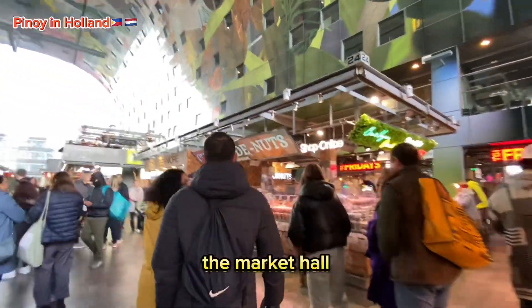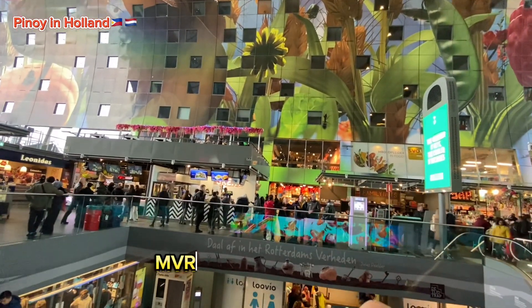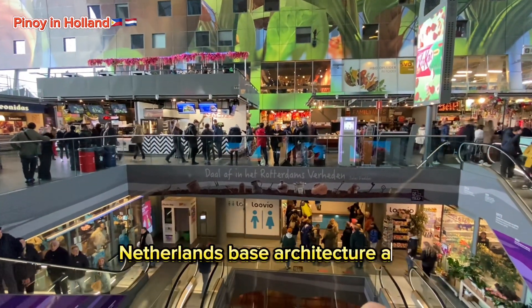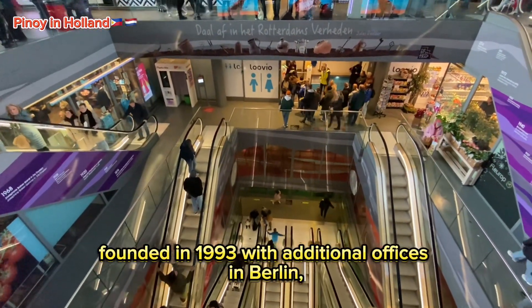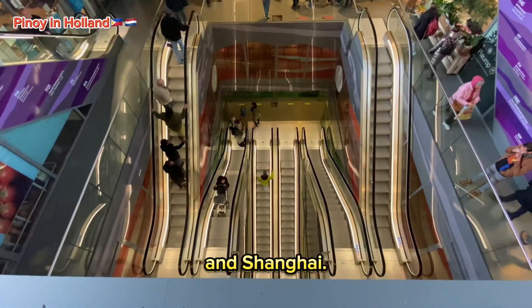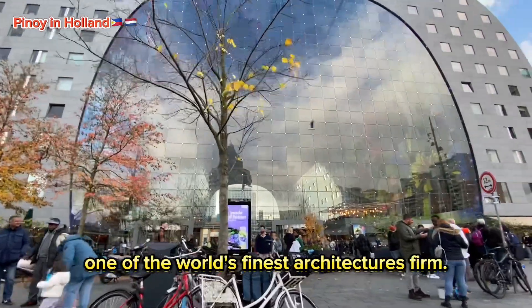The market hall was designed by the architectural firm MVRDV. MVRDV is a Rotterdam, Netherlands-based architecture and urban design practice founded in 1993, with additional offices in Berlin, New York, Paris, and Shanghai. It is currently regarded as one of the world's finest architecture firms.